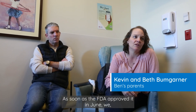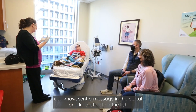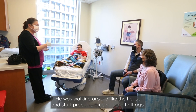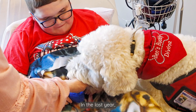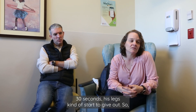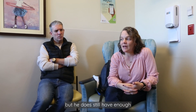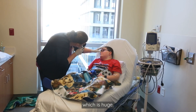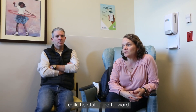As soon as the FDA approved it in June, we sent a message in the portal and got on the list. He's had a lot of disease progression in the last year. He was walking around the house probably a year and a half ago. In the last year, if he stands up for more than about 30 seconds, his legs start to give out. But he does still have enough mobility where he can transfer himself with supervision, which is huge. So if we can even just keep the mobility that he has, that would be really helpful going forward.